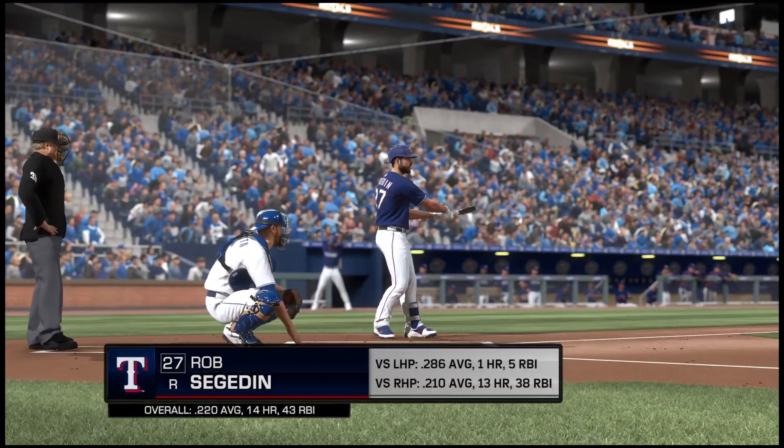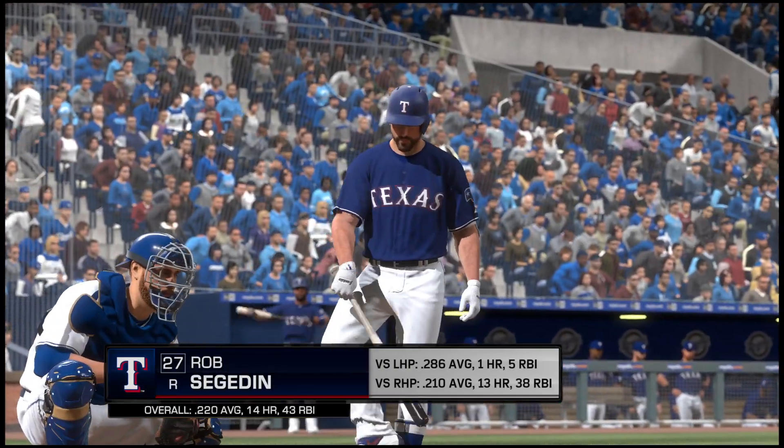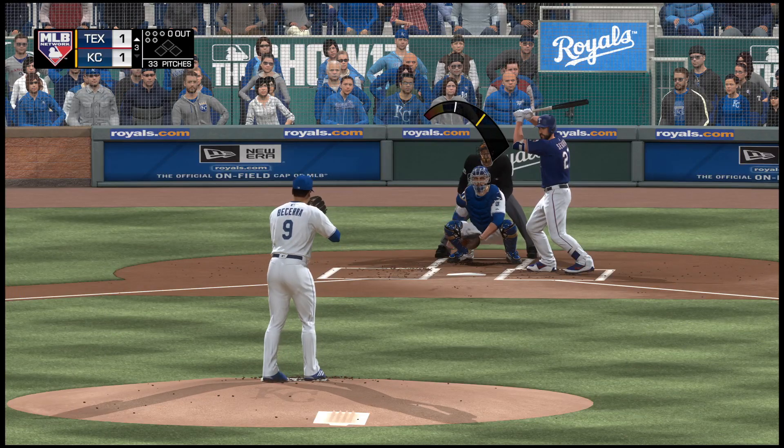Digging in now, Rob Segenden, and this is a good-looking matchup for him here. As you can see, he's hit lefties quite a bit better than he has right-handers this season.